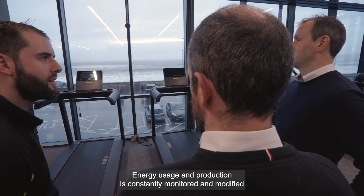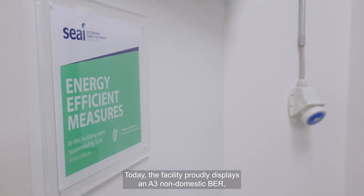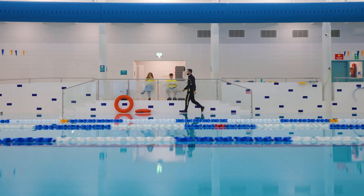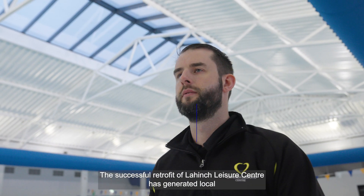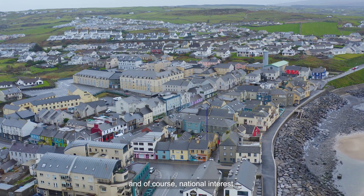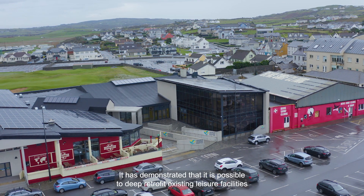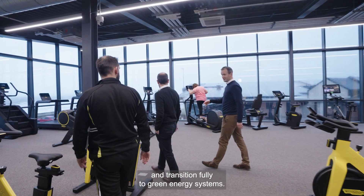Energy usage and production is constantly monitored and modified to ensure optimal performance of the building services systems. Today the facility proudly displays an A3 non-domestic BER, a huge improvement on the original E-rated building. Lahinch Leisure Centre is now one of the most green and sustainable leisure facilities in Ireland. The successful retrofit has generated local and national interest, demonstrating that it is possible to deep retrofit existing leisure facilities and transition fully to green energy systems.